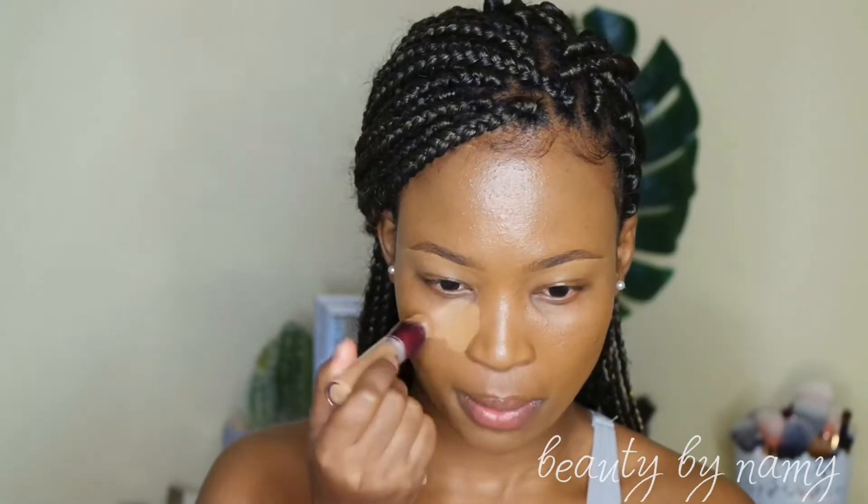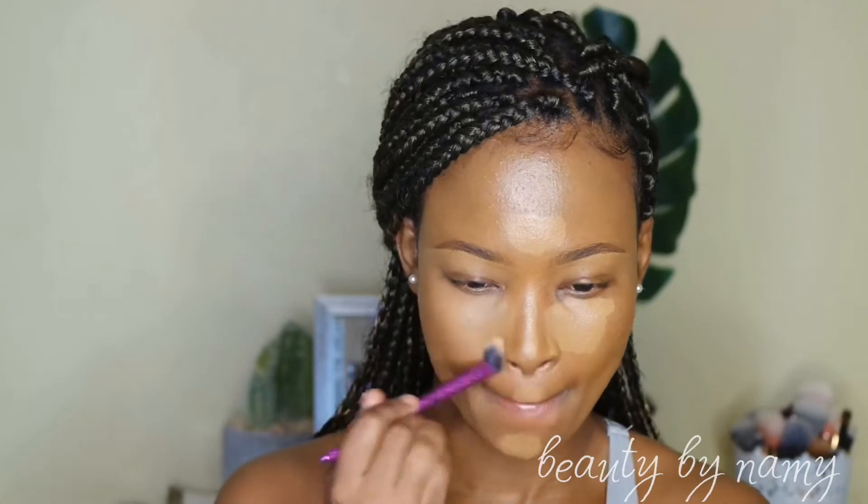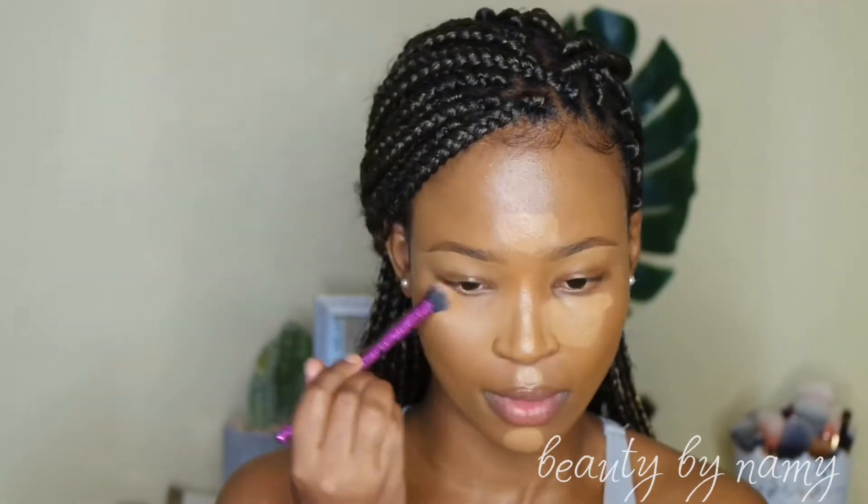I'm starting off with my Maybelline multi-use concealer in shade 10, applying it under my eyes, on my chin, my cupid's bow, my forehead, and the bridge of my nose. I'm then using a small blending brush to blend out that concealer, blending upwards. I use a brush because I don't color correct my dark circles, so it gives me fuller coverage — though you can use a beauty blender if you prefer.